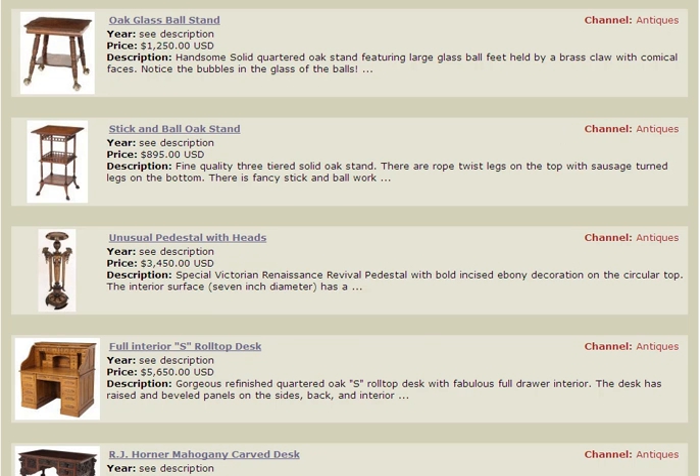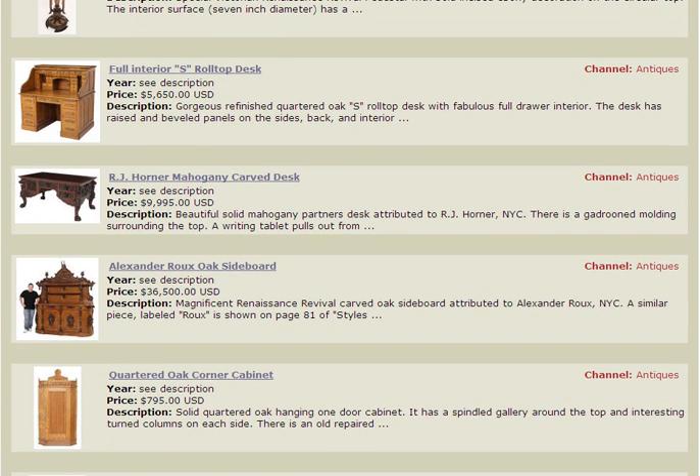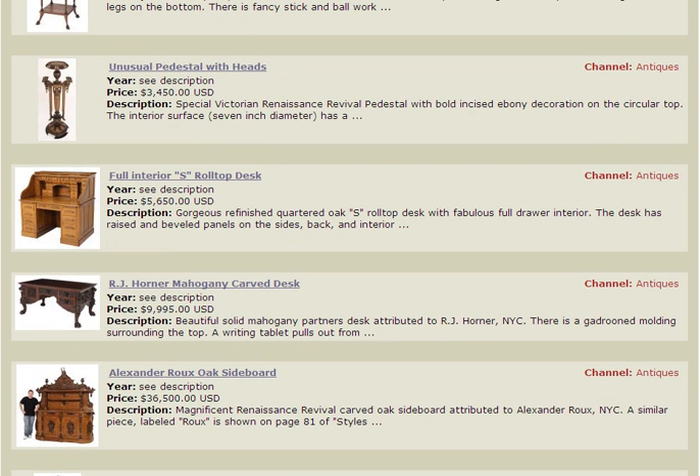These are typical antique tables that you can find at a variety of sites on the internet. Certainly a wide variety and a great selection are available to you. Let's take a look at a couple more sites.